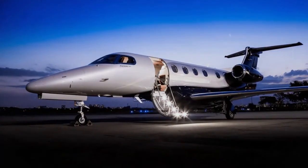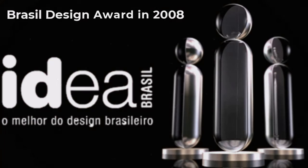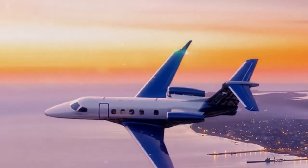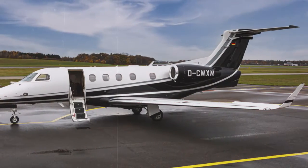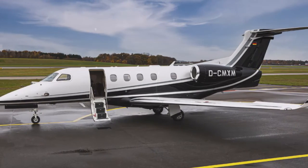Independent awards confirm the exclusivity of the Phenom 300 in various aspects. Just a few months after its official launch, the Phenom jet family was awarded the Brazil Design Award in 2008, one of the most prestigious design awards in the world. In 2010, the Phenom 300 received the Editor's Choice 2010 Award from Flying Magazine, and in 2011, the Best of the Best Business Jet Award from Robb Report Magazine. In 2020, the 300E won the International Yacht and Aviation Award in the small/medium jet design category for its cabin interior.